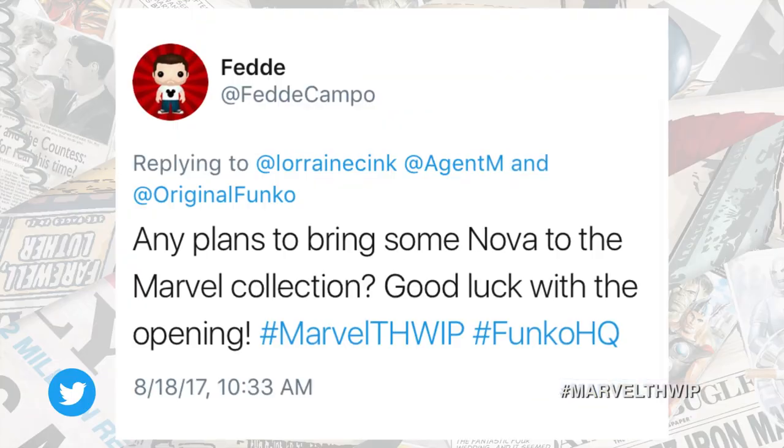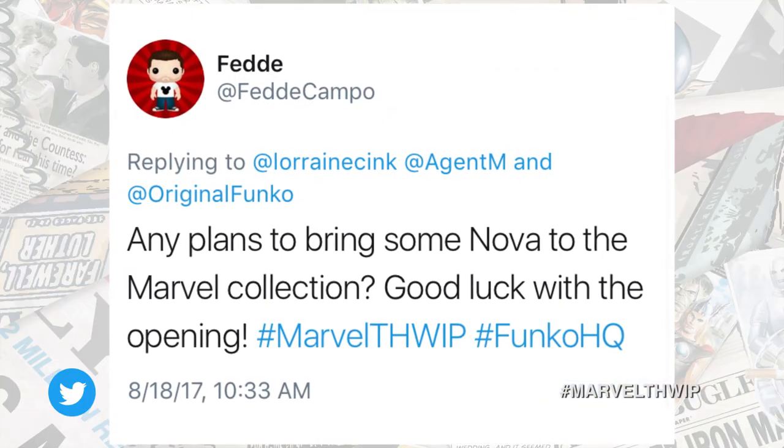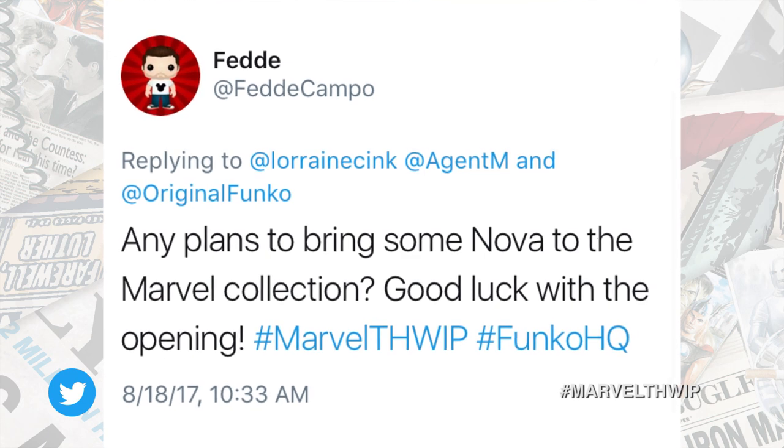Fetty Campo says: any plans to bring some Nova to the Marvel collection? And good luck with the opening. Well, thank you for the well wishes. I would love to see Nova. I think the question is, which version? All of them! Tell us which one you want. Settled.